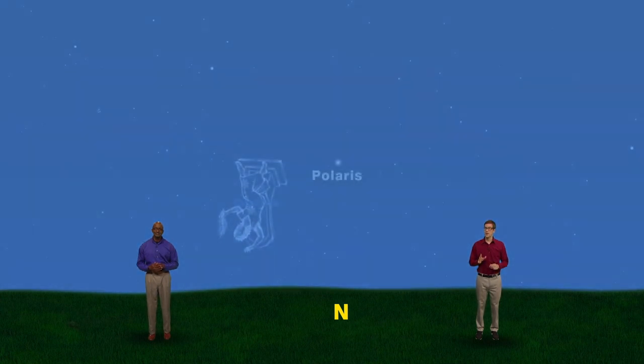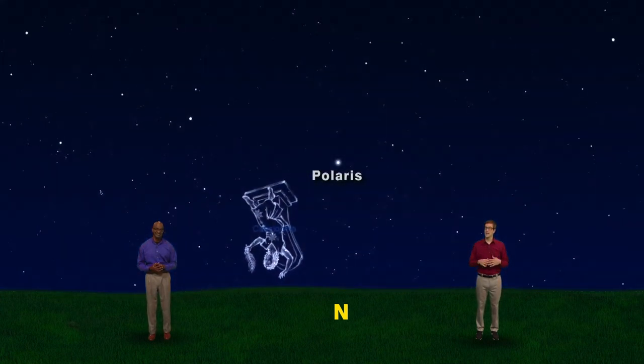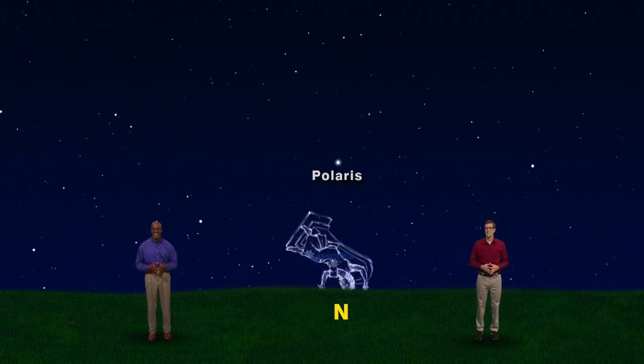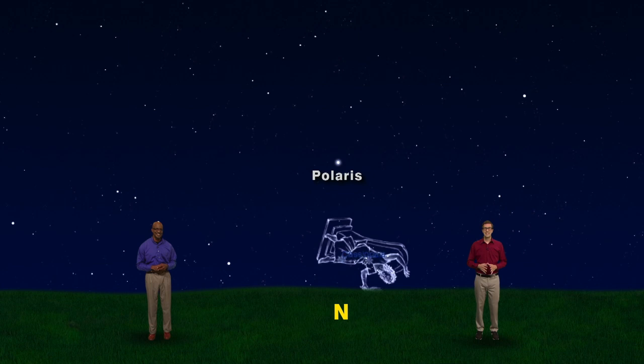As we move toward afternoon, the Big Dipper is high in the sky and Cassiopeia bonks their head on the ground. That's why the crown is bent.